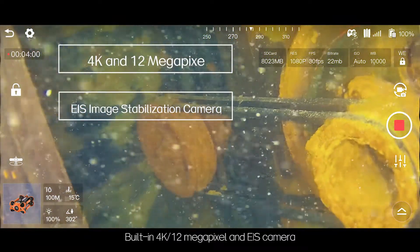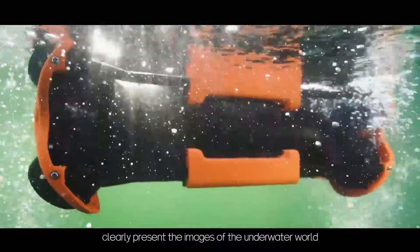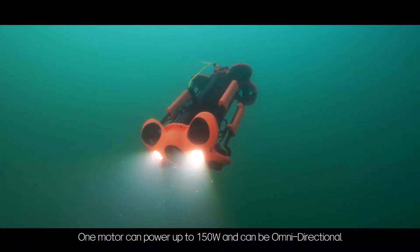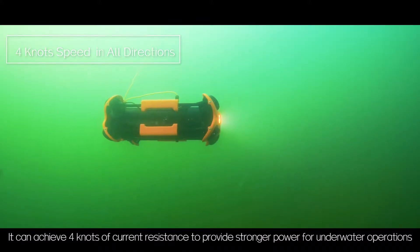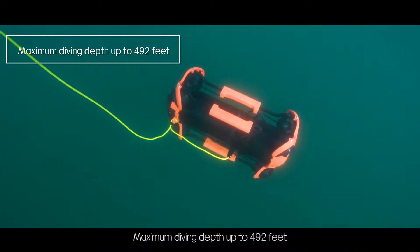Built-in 4K 12 megapixel camera with EIS clearly presents images of the underwater world. One motor can power up to 150 watts and can be omnidirectional. It can achieve 4 knots of current resistance to provide stronger power for underwater operations, with a maximum diving depth of up to 492 feet.